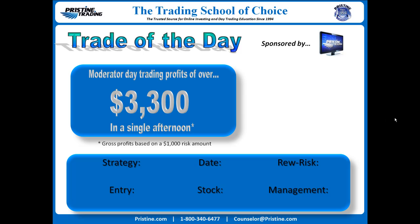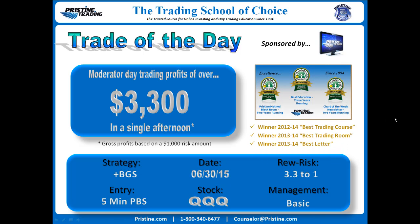Hi everyone, and welcome to this edition of the Trade of the Day, sponsored by Pristine Trading. The stock was the QQQ, from Tuesday June 30th. The QQQ, of course, is the ETF for the NASDAQ 100.